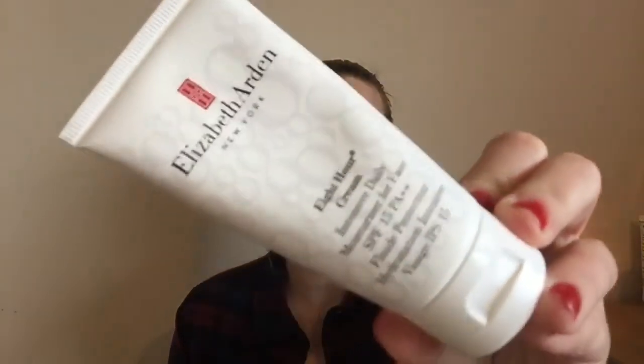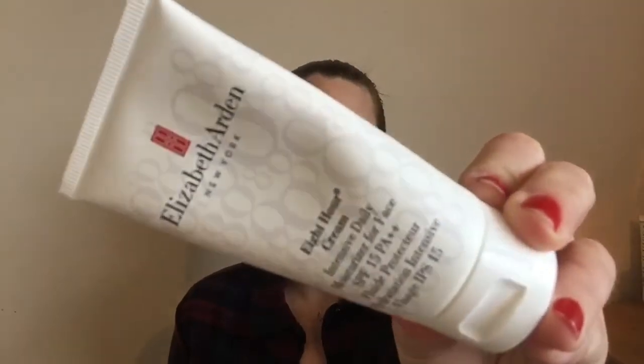The next two products are from Elizabeth Arden. The first one is the 8-Hour Intensive Daily Moisturiser for the face, SPF 15. This has been an absolute godsend this month. I suffer quite bad with dry skin around this time and I have not had a single dry patch on my face since using this. I absolutely love this and I will definitely be repurchasing.